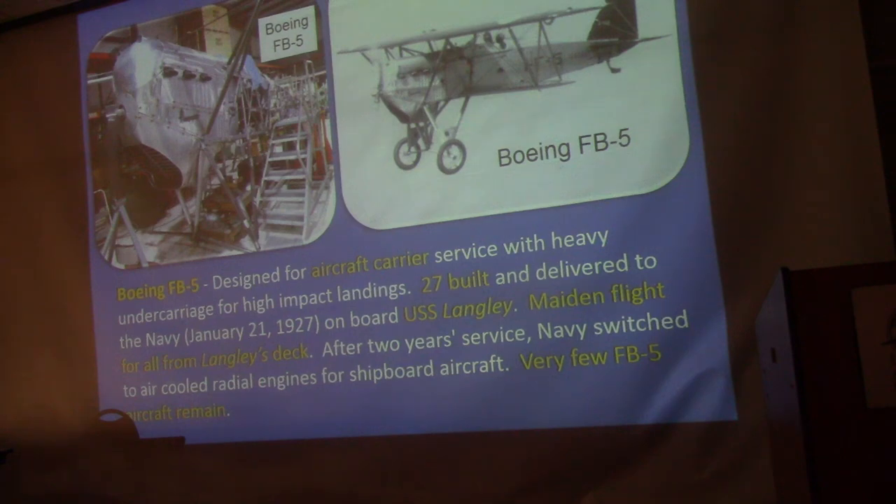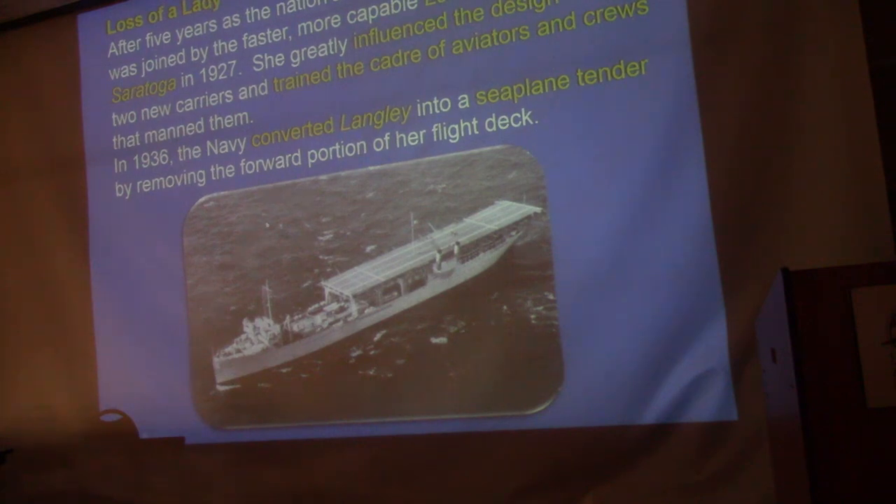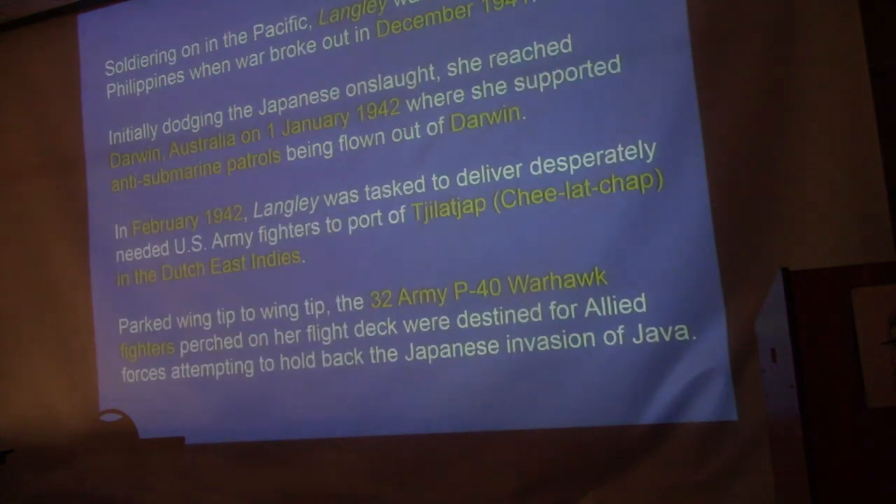When the Saratoga, Lexington, Hornet, and Ranger came along, the Langley was old news. In 1936 they made the decision to convert it to a seaplane tender, completing conversion in 1937. She served in the Atlantic and then the Pacific, and when World War II broke out she was off the Philippines, serving as a mobile base for flying boat squadrons. She made her way down to Darwin, Australia, flying anti-submarine patrols for the Australians.